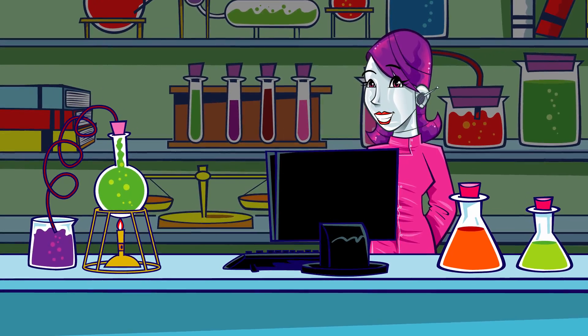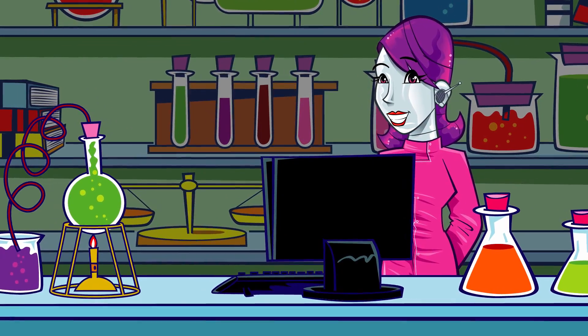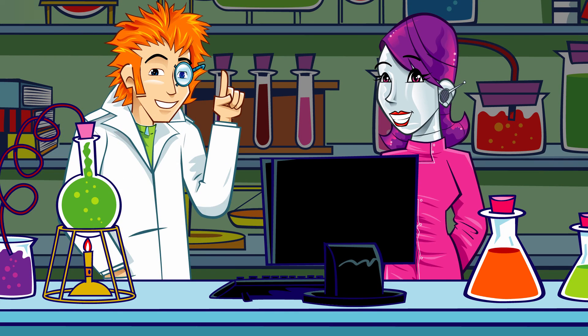Professor? Professor? There's another call coming through for the Eye Guide! I spy it! Call connected!